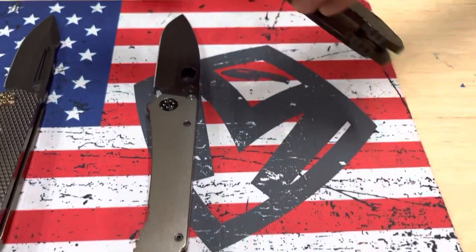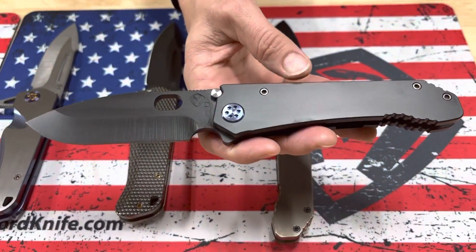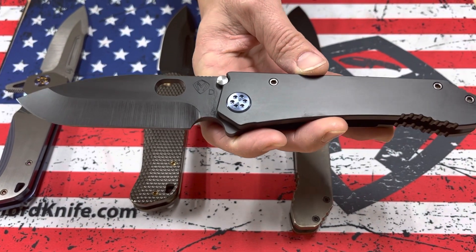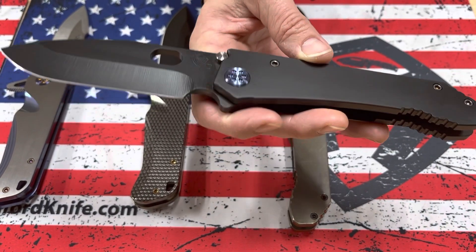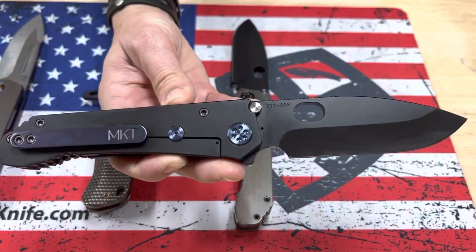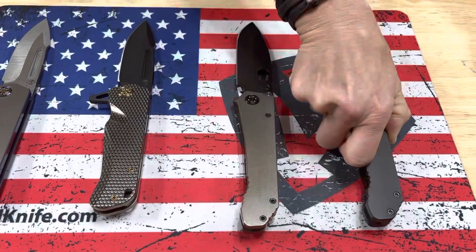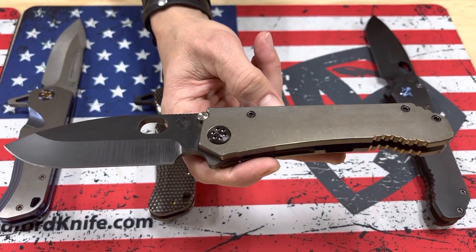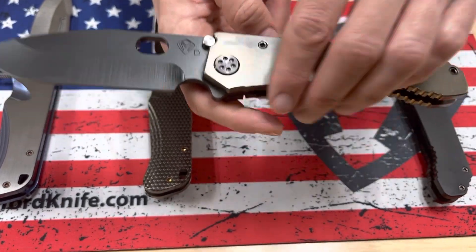We have a couple of 187 Drop Points. This remains for me one of my all-time favorites — it's a whole lot of knife with a wonderful price point. The blade steel is D2, PVD blade and handles with very pretty blue hardware and clip. The second 187 Drop Point, again D2, PVD blade, bronze handles, and PVD hardware and clip.